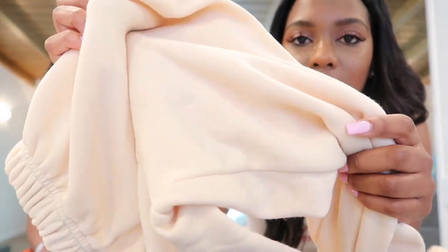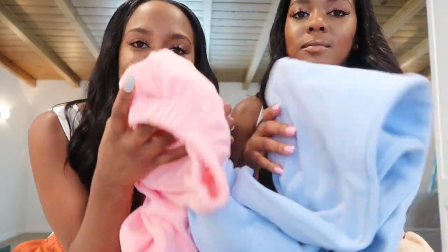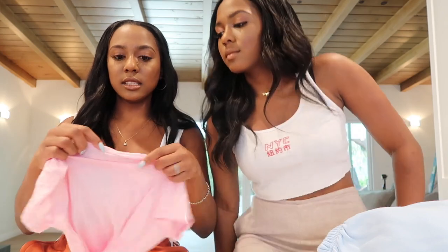I also got this really pretty cream color — I don't know if you can tell with the lighting — and a really pretty baby blue. These colors together are so cute. Also, the way the bottoms are on these sweats, you can kind of wear them with heels and dress them up or down, which I really like. A lot of people have been doing that.